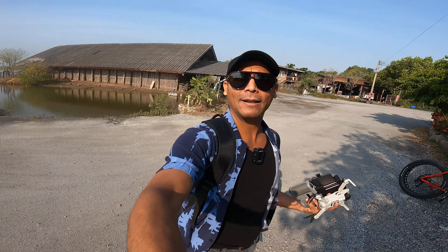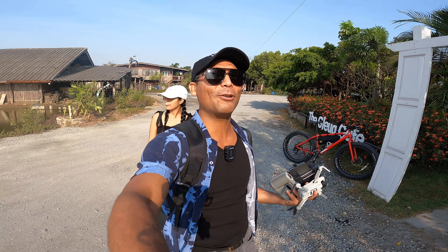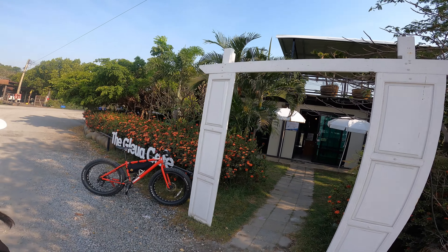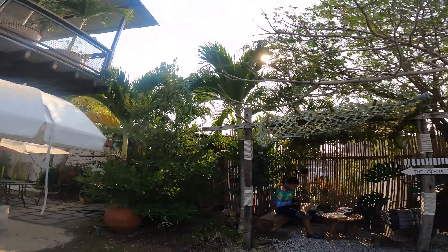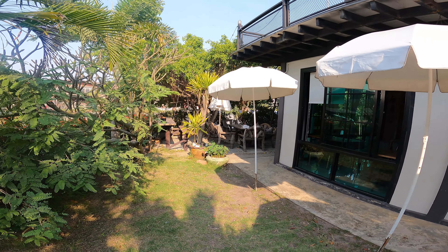We came to get some breakfast here at this cafe and just to check it out, pretty much because it looks very nice in pictures. Right when you enter, I like this — the doors here like this, it's just a unique touch to any place really. They have a second floor right there, a nice sitting area.